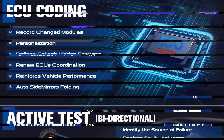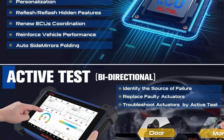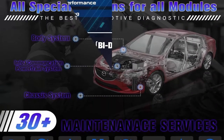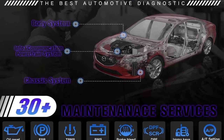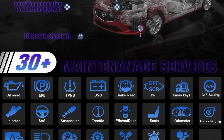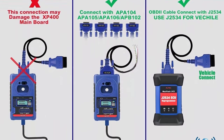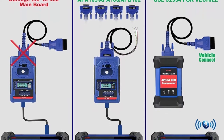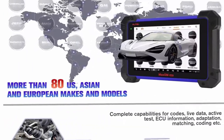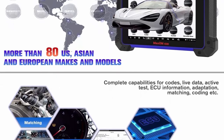Updated features include: for BMW, adds programming and coding functions for IMMO-related systems — DME, JBE, FRM, CS, Combi, EGS, GWS, ZGW, ELV, and FCD. For Mercedes-Benz, adds coding SCN for IMMO-related systems — DAS, ECU, TCU, ISM, and ESL. Note: please send VIN to immodal@outlook.com to check compatibility.